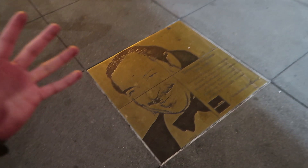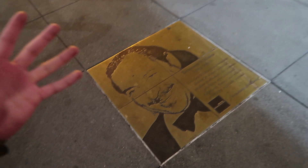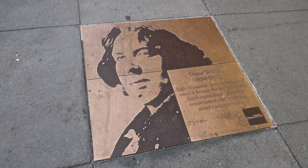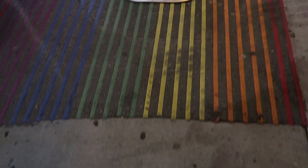Moving to either side of the Castro Theater, you'll be able to find some plaques on the floor. These plaques are part of the Rainbow Honor Walk, which is basically like the Star Walk of Fame in Hollywood, Los Angeles. Earlier today, as we were walking, we were able to see a lot of these plaques on the ground.